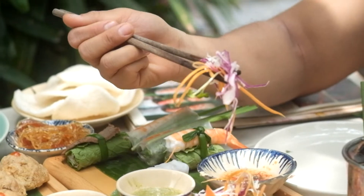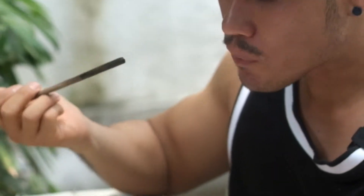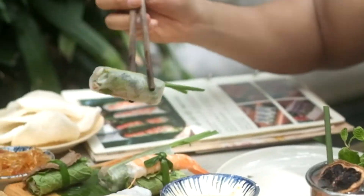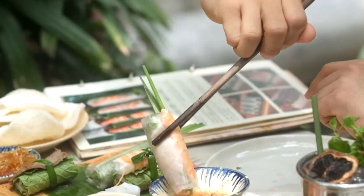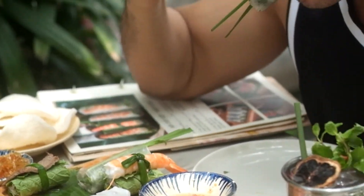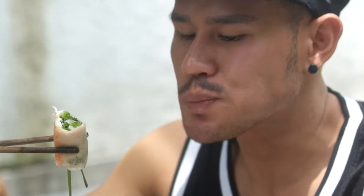Next up is the cabbage and carrot salad — so good! And of course, spring rolls. Everyone knows spring rolls — pork, shrimp, and vegetables wrapped in rice paper. Let's try it — so good!